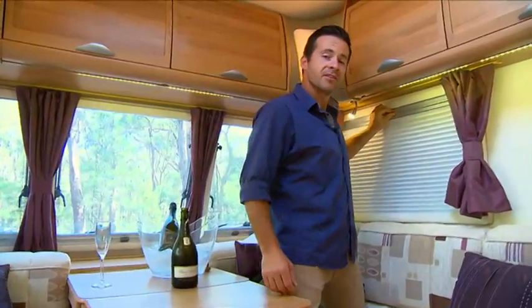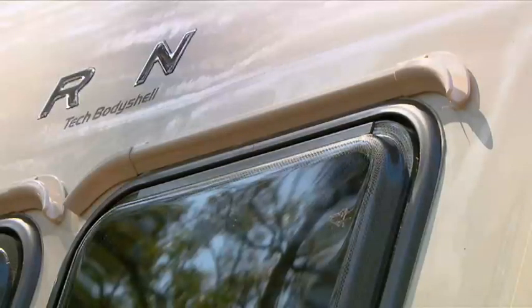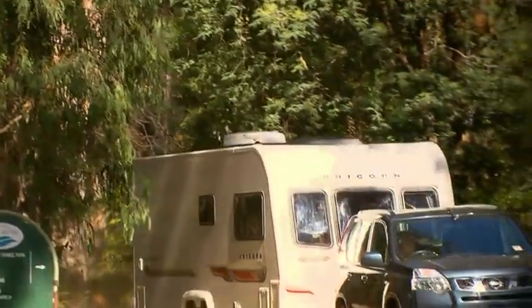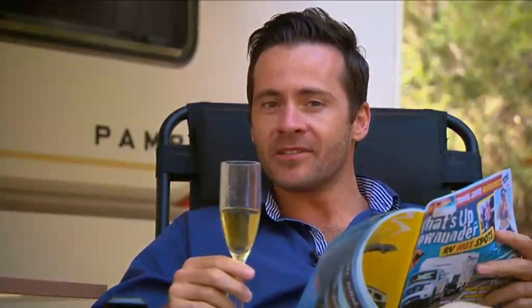There are Horrocks pleated blinds and fly screens to all windows, thermal insulation, and flush-fit Polyvision double-glazed windows and hatches — allowing you to caravan in comfort all year round. Bailey Unicorn: for those who appreciate the finer things in life, without the extravagant price tag.